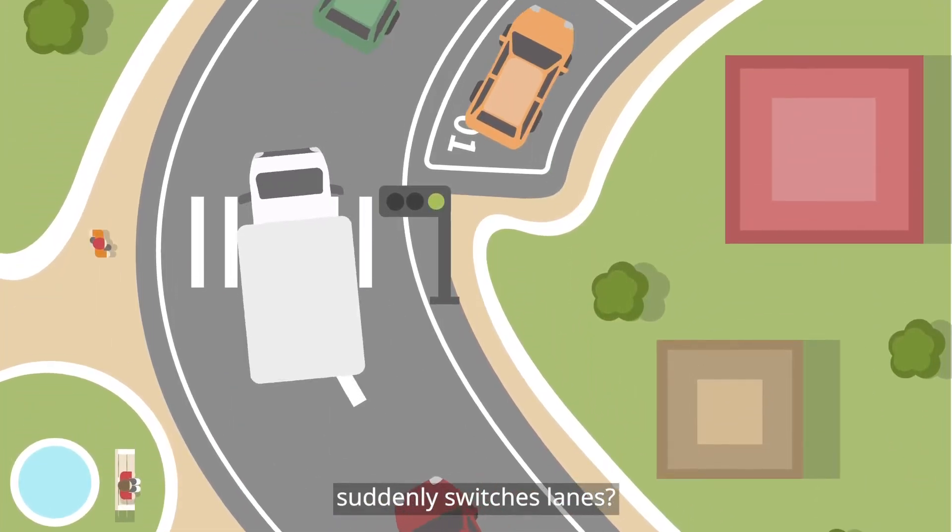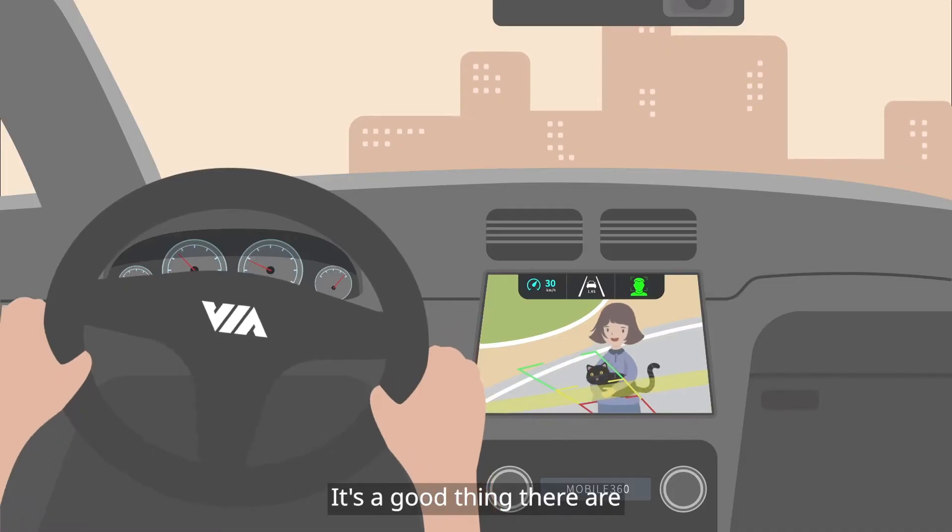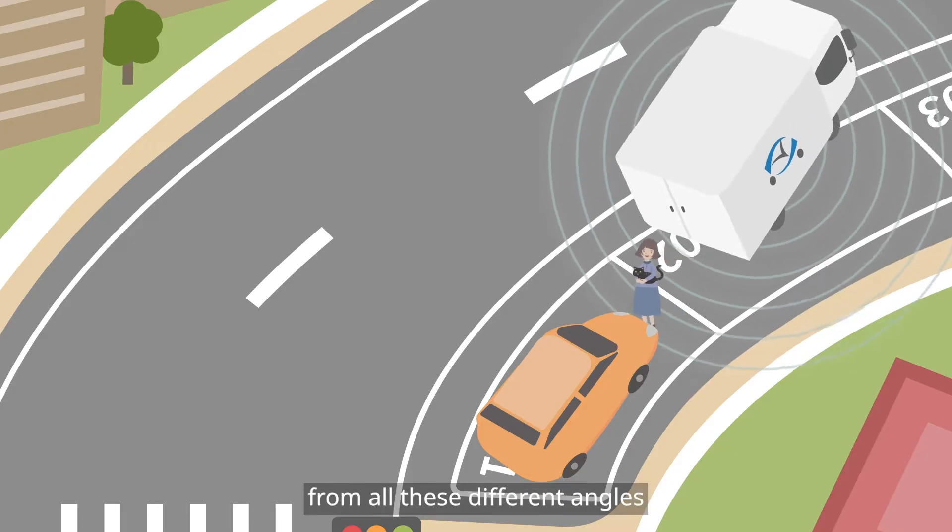but what if the car in front suddenly switches lanes? Or there's another car up ahead that's way too close? It's a good thing there are all these dashcams that can help, from all these different angles.